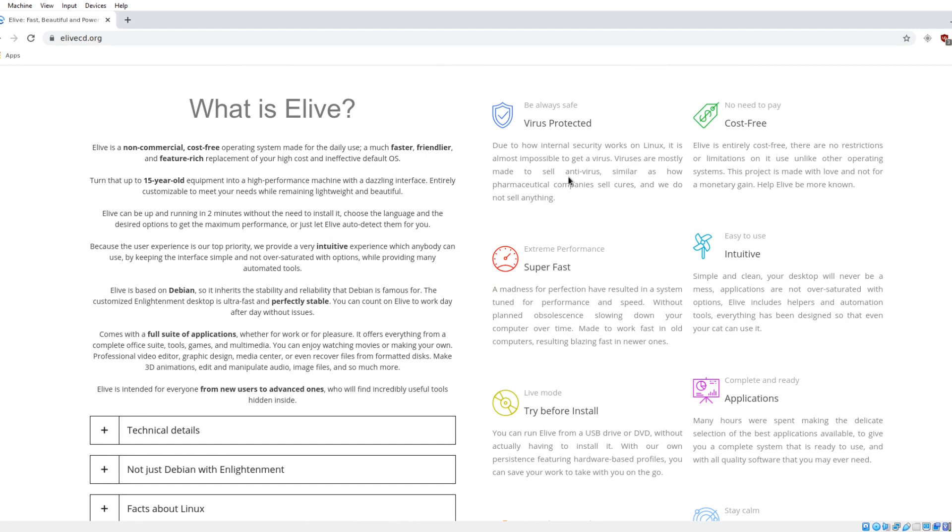What is eLive? Basically, this is Debian running the Enlightenment desktop. I do remember way back that Enlightenment is super lightweight and super fast. It says here that you can take equipment as old as 15 years old and install this and run it. So chances are, if you have equipment that dated, you're probably going to want to download the 32-bit edition of this Linux distribution, which is what I did.